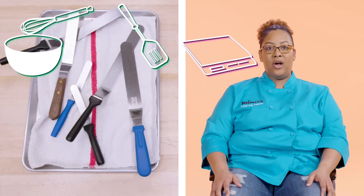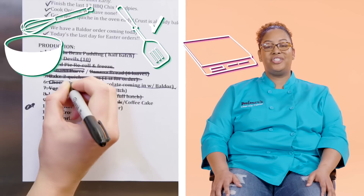A spatula, a mixing bowl, and probably a whisk. One would be a scale, two an offset spatula, and three a Sharpie.